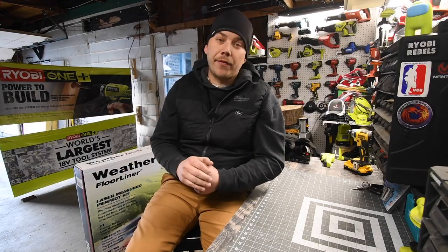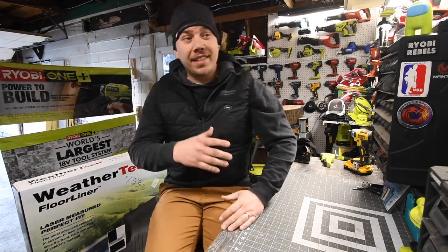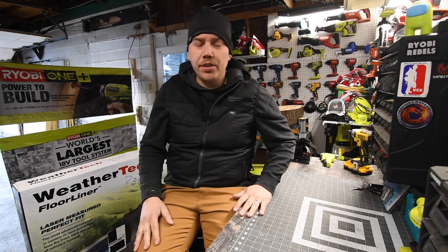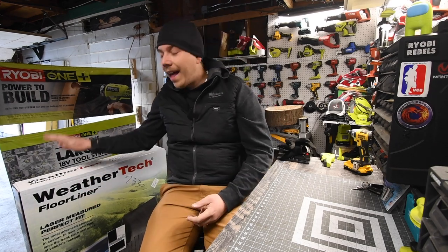Today I just wanted to make a very quick video on WeatherTech. I've been buying WeatherTech for the past — I don't even know how long — like the past 10 years or even more. I bought WeatherTech for about seven cars. I love WeatherTech and what it actually does.